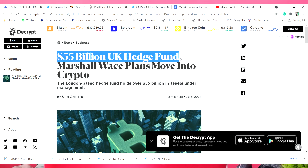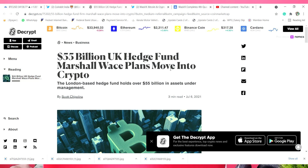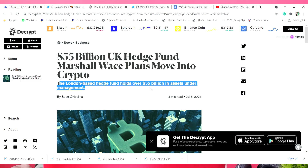The US $95 million — a UK hedge fund Marshall-based plan moved into crypto. The London-based hedge fund, with over US $55 billion in assets under management, has moved into crypto.